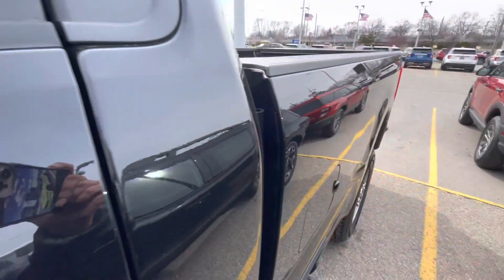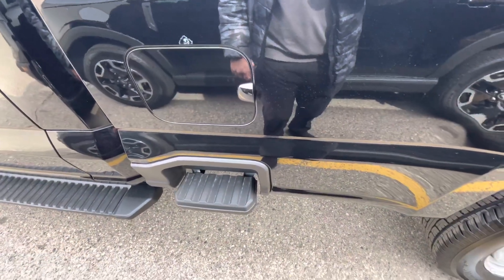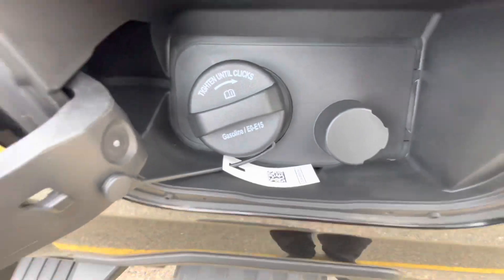You've got the gas cap right here by the side step. Of course it's a diesel.